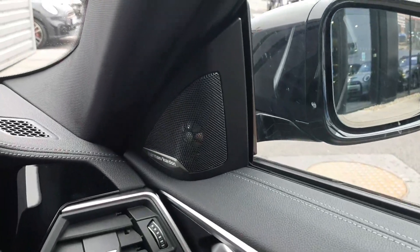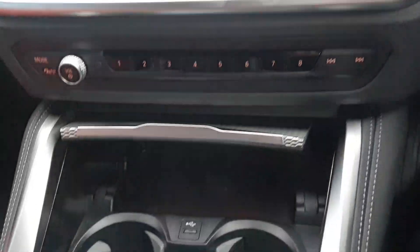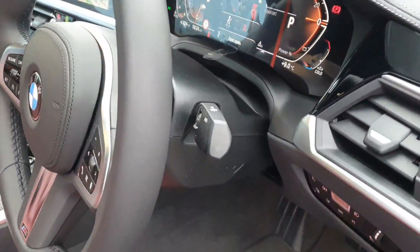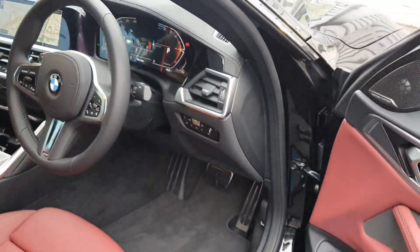This car is also fitted with the Harman Kardon sound system for the ultimate driving experience, and we also have a wireless charging pad for your devices. The car is also fitted with fully electric windows and mirrors, and fully automatic headlights and wipers.